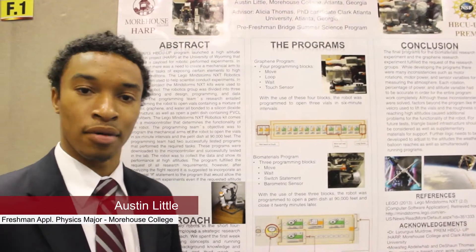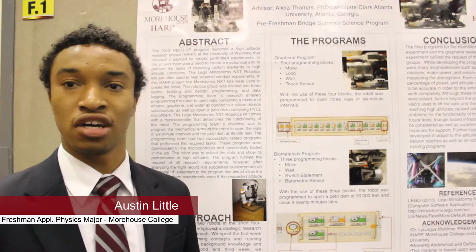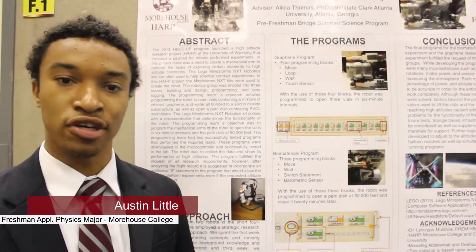My name is Austin Little. I'm an applied physics electrical engineering major here at Morehouse College. I'm a freshman from West Virginia.